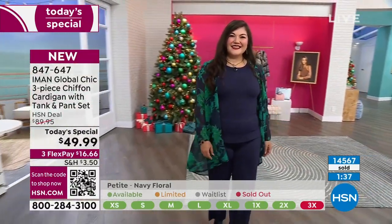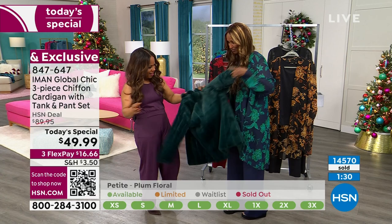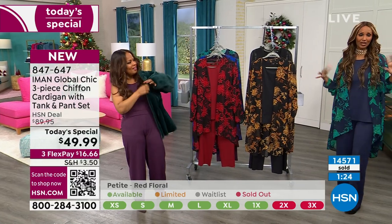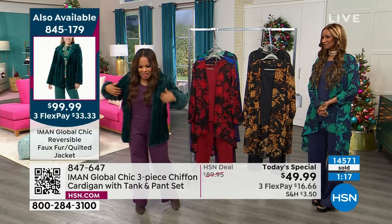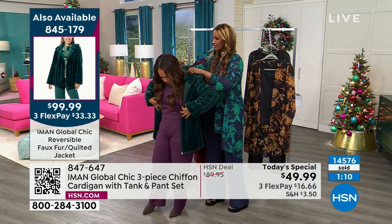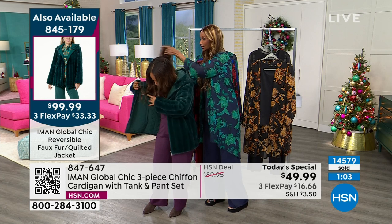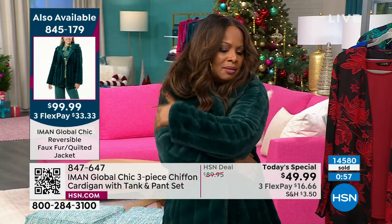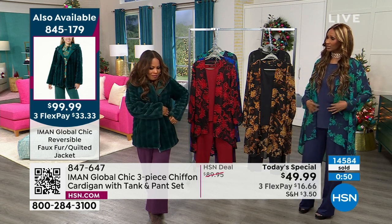Which side should I wear — this side or the other? If you have a fur, always the fur. But look at that — oh my gosh, this color is amazing. And it is reversible. It's waterproof. This color is beautiful. The hood is reversible, and there are pockets on both sides — the fur side and the quilt side. This is luxury. Ultimate luxury, but affordable — under a hundred.